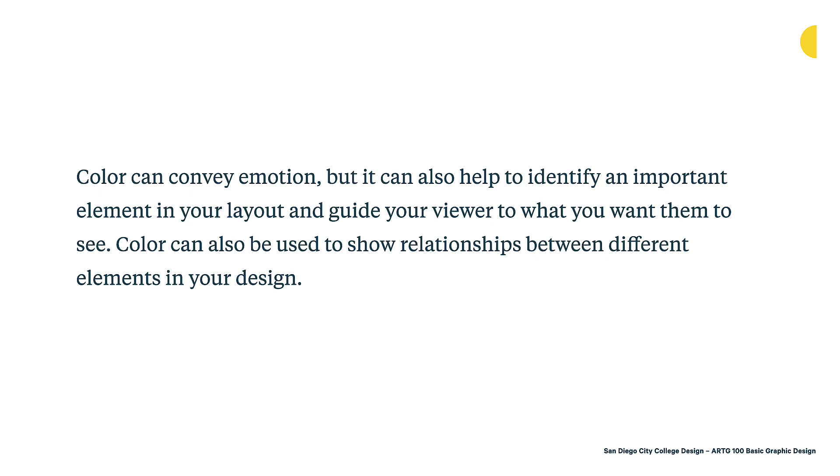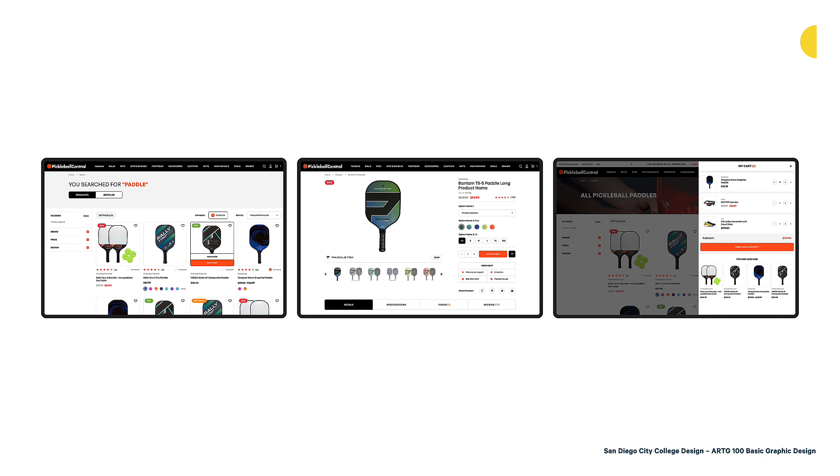Here's one example — the Pickleball Central website, which sells pickleball products. The use of orange is very smart throughout this website. It's highlighting certain content they want you to pay attention to: the search term you used, the add-to-cart button, and the ratings of different paddles. They're really using orange to identify the elements that are clickable or that they want you to focus on. As you move through the site, orange guides you to view cart and checkout, ultimately helping you purchase from Pickleball Central.